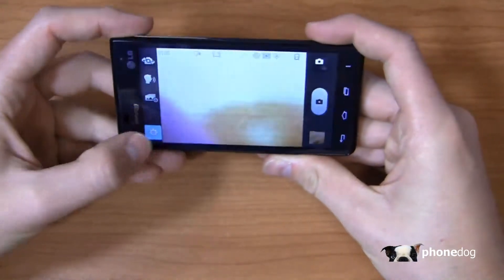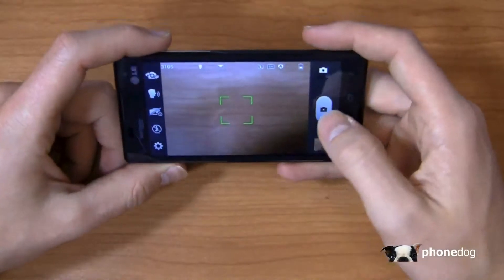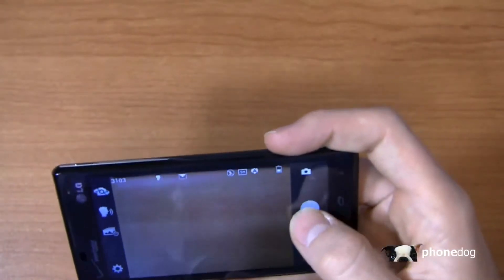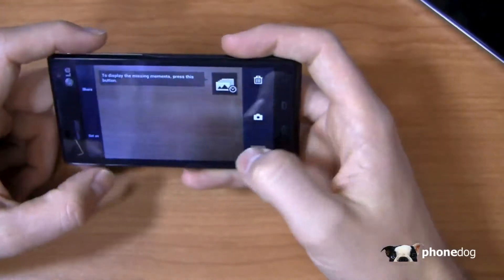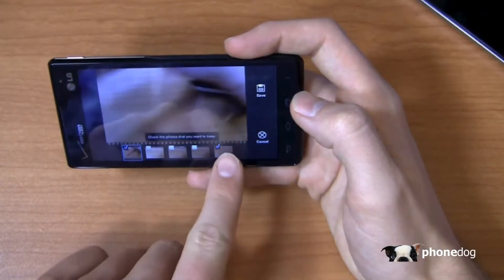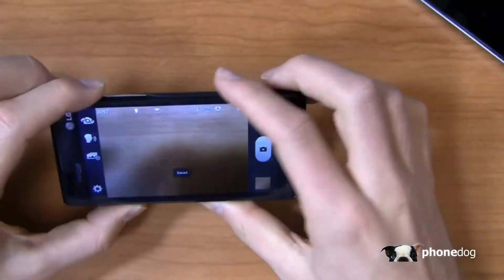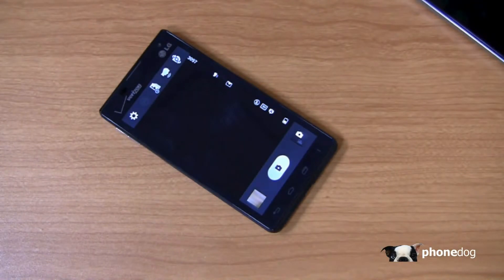You've got the time catch shot feature, plus quick menu, zoom, brightness, and all the typical camera controls you'd expect. With time catch shot turned on, press the shutter and then display the missing moments — you can see all the different frames captured before you pressed the button. Check the photos you want to keep, save them all, and you've got five different pictures. So if you're at a football game, basketball game, soccer game, or capturing something your kids are doing and you want that quick motion shot, the Lucid 2 can take care of that.